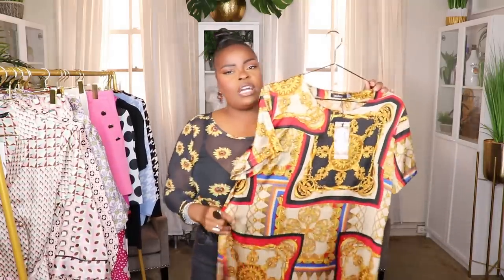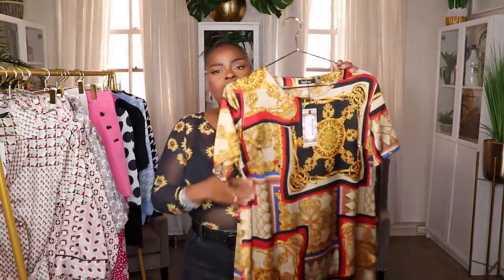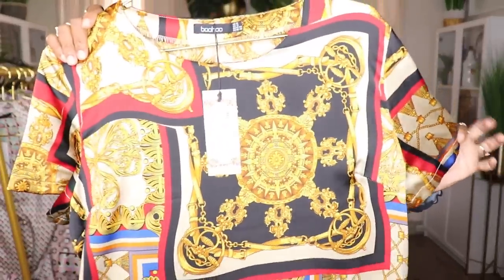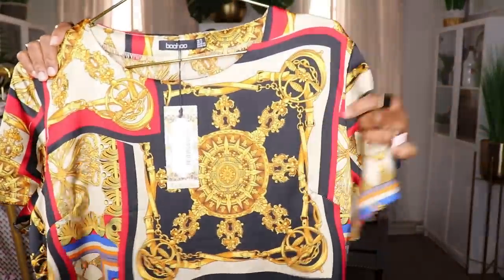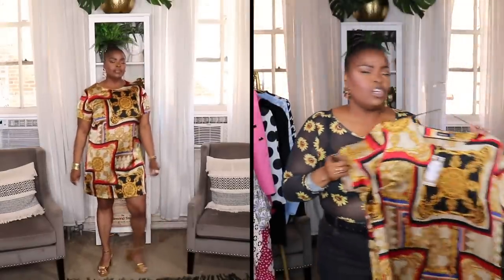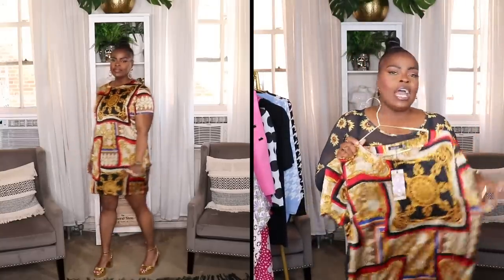The next item is this scarf printed shift dress. This is really nice — I love the vibrant colors: gold, navy, black, and a taupey color in between. I most of all love the print; it just looks so luxurious and fancy. This is something you could put on a chunky gold necklace with and some nice simple shoes and look very luxurious and wealthy.